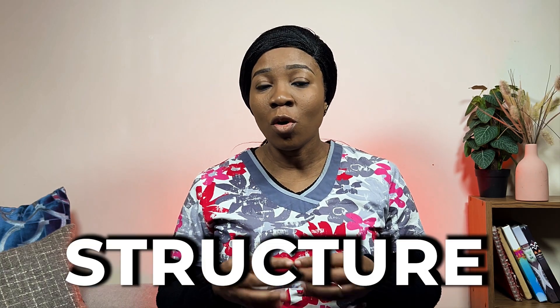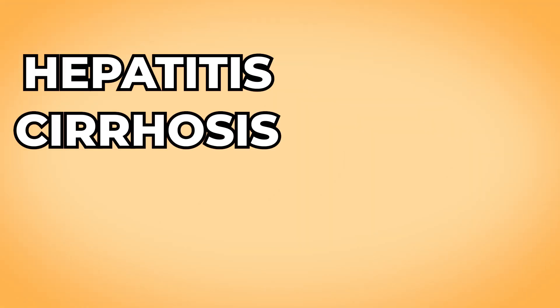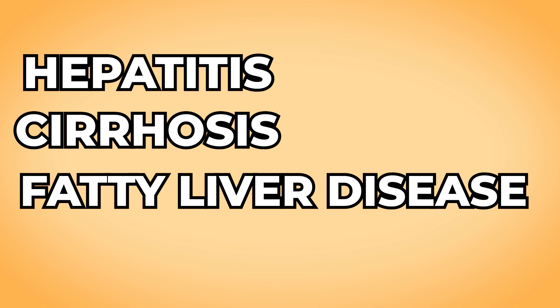Liver disease refers to any condition that affects the structure or function of the liver, and it can range from mild to severe. There are many different types of liver disease, including hepatitis, cirrhosis, fatty liver disease, and liver cancer.